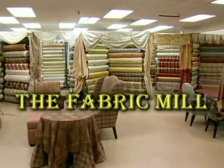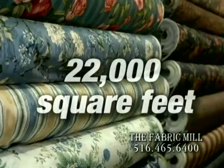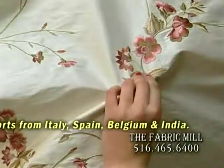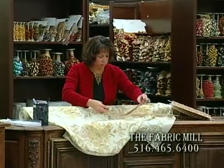The Fabric Mill's home decorating fabrics are always first quality and you won't find a designer selection like this anywhere. Velvets, chenilles, brocades, silks — plus you'll find an enormous selection of decorator trims, tassels, braids and supplies.